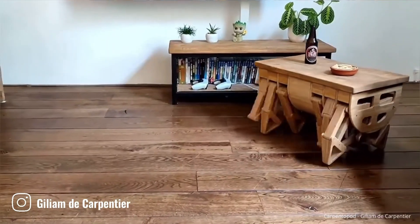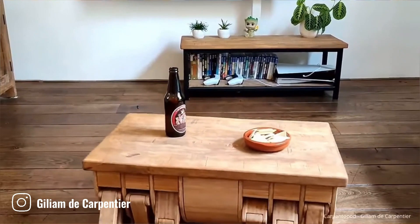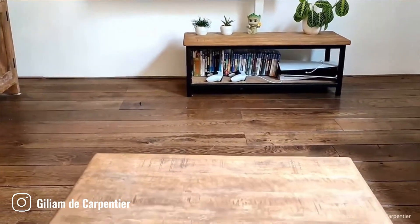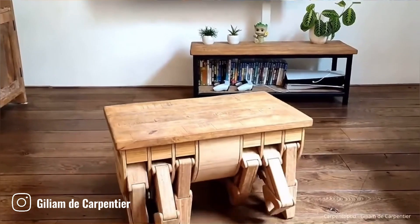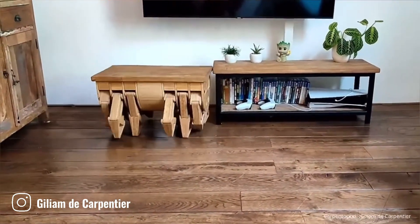The Carpentapod is a truly unique piece of furniture designed by Guilliam de Carpenter. This remarkable table is equipped with 12 articulated legs that allow it to walk, typically powered by electric motors which provide the necessary force for walking.